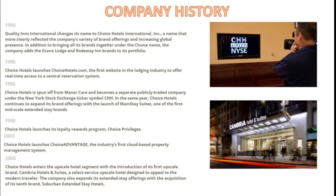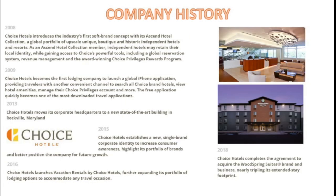In 2005, they entered the upscale hotel segment with the introduction of Cambria Hotels & Suites. In 2008, Choice Hotels introduced the first soft brand concept, the Ascend Hotel Collection, which is more of a boutique hotel collection competing with things like Hilton's boutique-style hotels. In 2009, they became the first lodging company to launch a global iPhone application, providing travelers with a convenient way to search for Choice brand hotels, view amenities, and manage their privileges account.